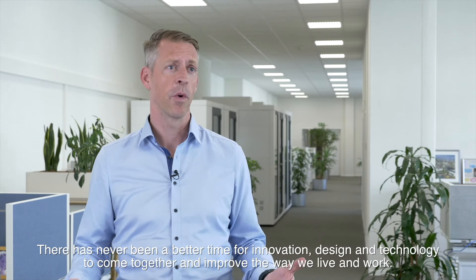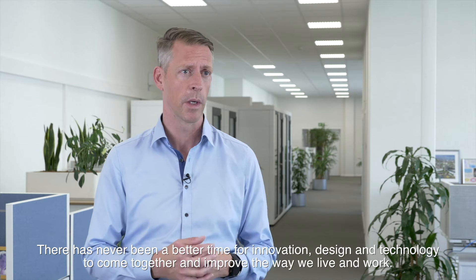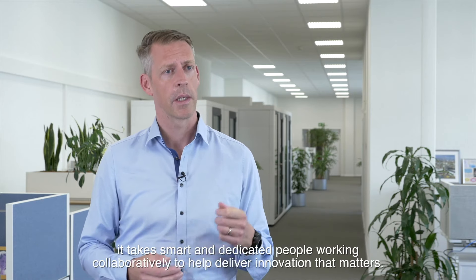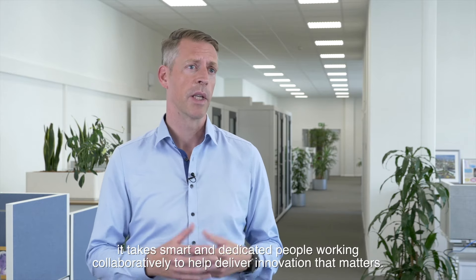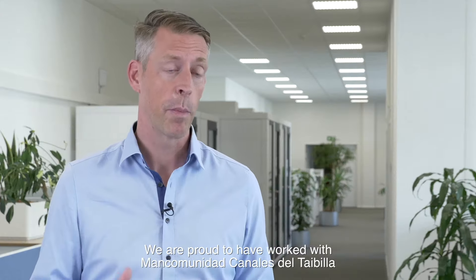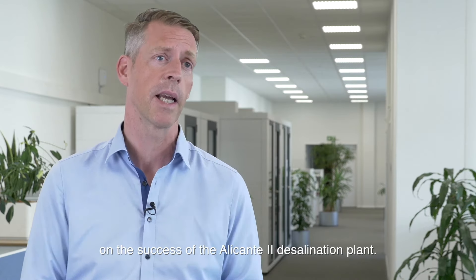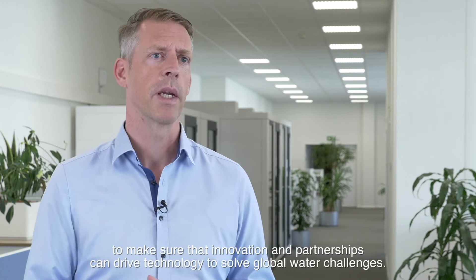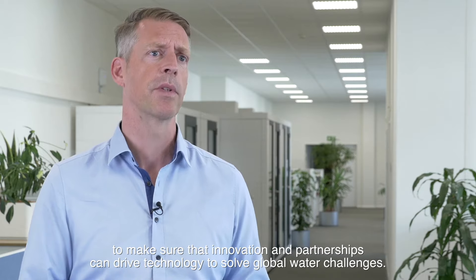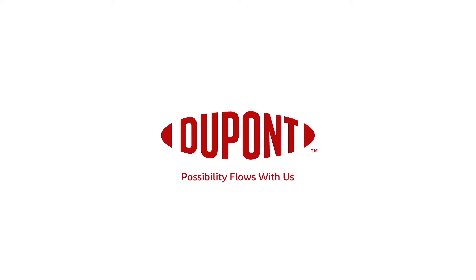There has never been a better time for innovation, design, and technology to come together and improve the way we live and work. But it takes more than technology itself — it takes smart and dedicated people working collaboratively to help deliver innovation that matters. We are proud to have worked with Mancomunidad Canales de Taibilla on the success of the Alicante II desalination plant. Furthermore, we remain committed to making sure that innovation and partnerships can drive technology to solve global water challenges.